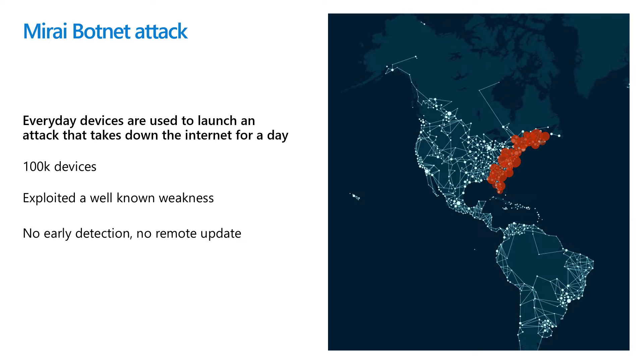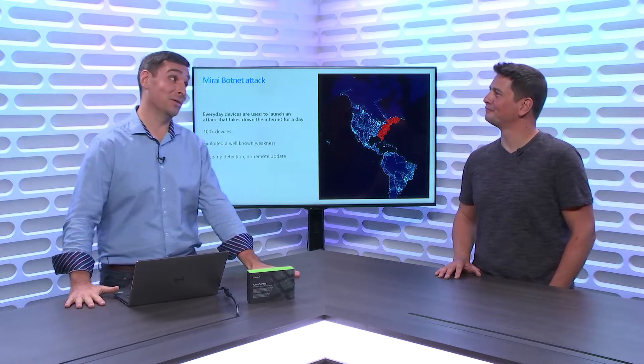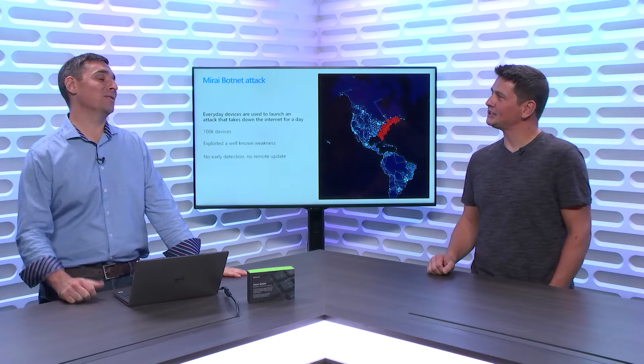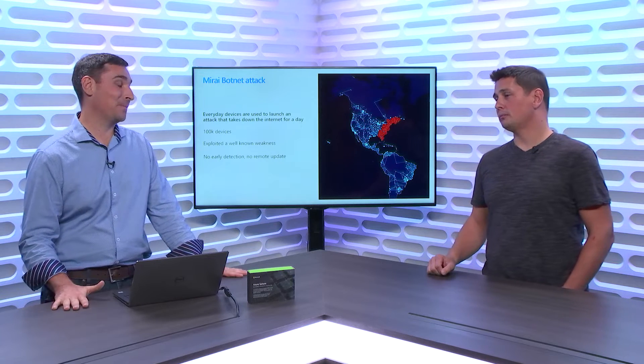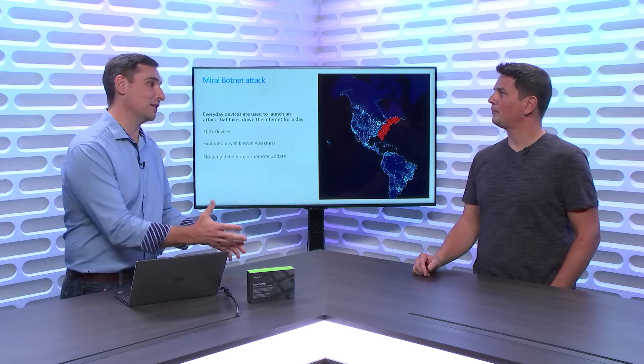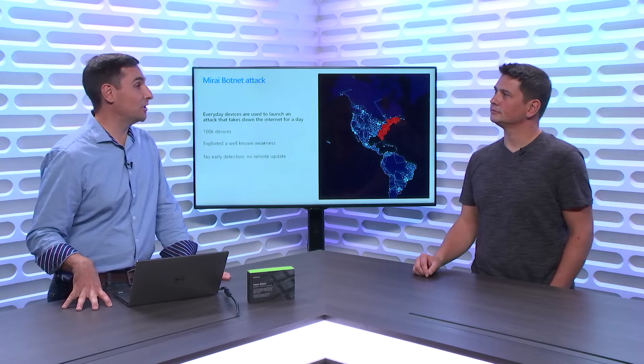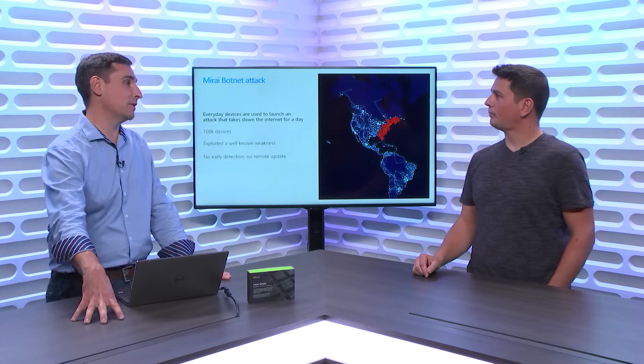What's scary about the Mirai botnet? There was an embarrassing flaw in the device - a default password, R-O-O-T, very difficult to guess, and you couldn't change it. Even when people knew there was something wrong, there was no way for the manufacturer to update the password or update the firmware. The problem went beyond having that security flaw - no one could actually go fix it. Every piece of software has bugs, and you have to expect vulnerabilities to be discovered.